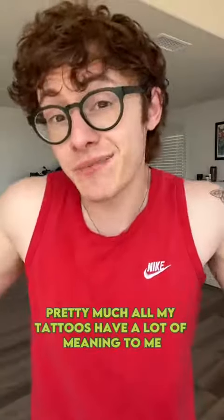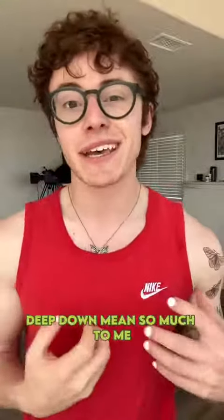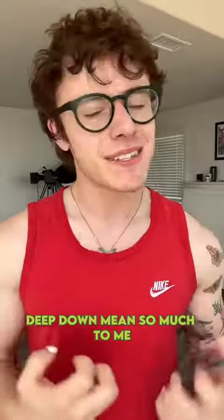He's my favorite character to play. But as you can see, pretty much all my tattoos have a lot of meaning to me. They are extremely special, and although I just think a few of them look cool, they all, deep down, mean so much to me. Thank you for coming to my tattoo tour, and I hope you enjoyed.